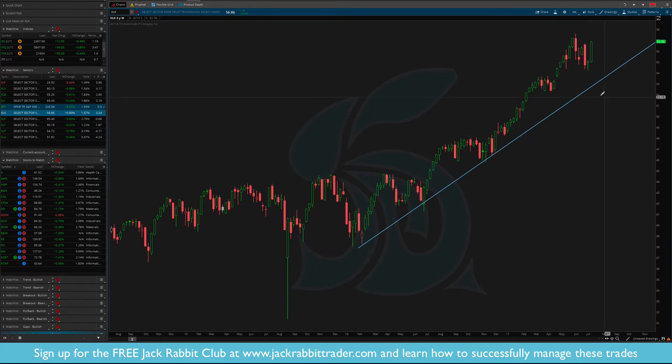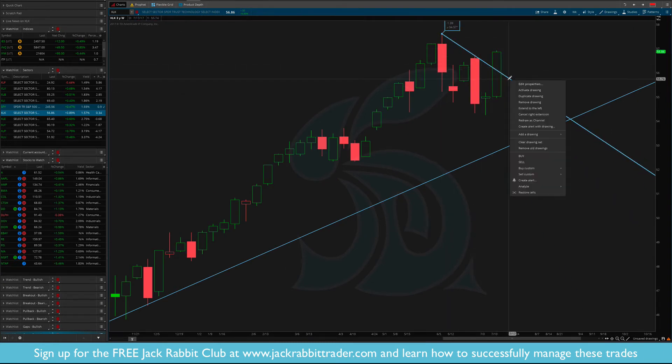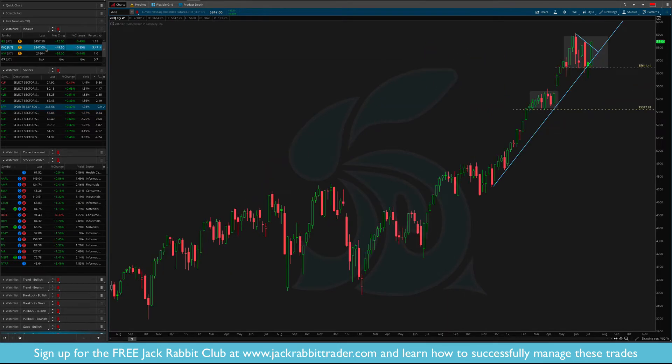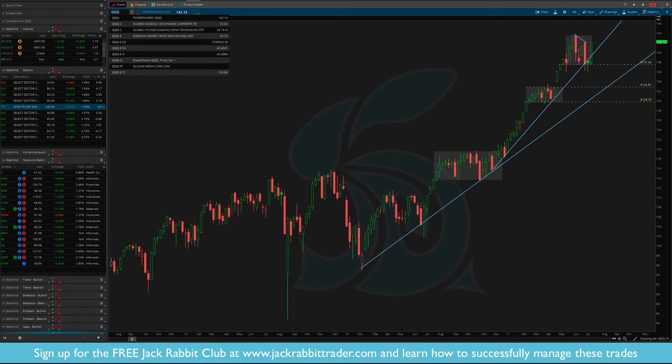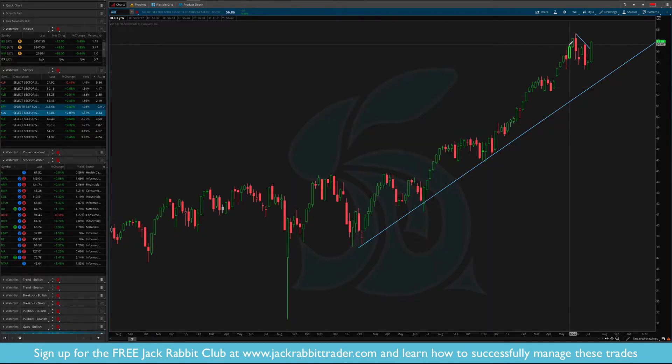XLK — again similar to the Q's. We had what we thought was maybe a downtrend broken. The difference between the XLK and the NQ futures is that the XLK actually did break above the prior bar's high, whereas the NQ did not — it came right to it. So the XLK did break that high. I don't know if it necessarily means anything important, but just know it broke the high.